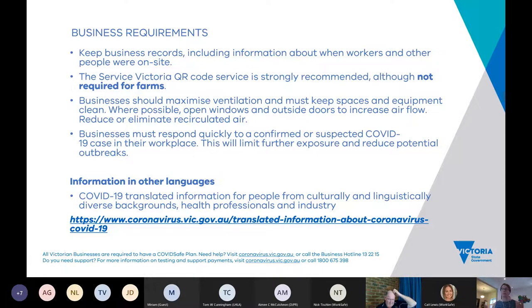We know there are many workers for whom English isn't their first language, and it can be challenging to communicate all the rules to someone who may not have strong English. There are translated materials and information available on the culturally and linguistically diverse pages of the coronavirus website in many languages — I'll share that link and you can share it with your employees.